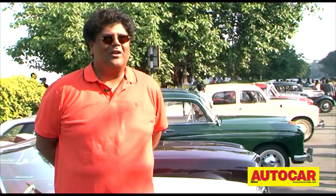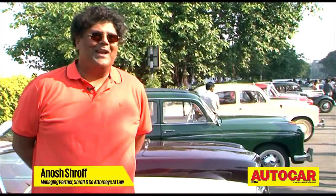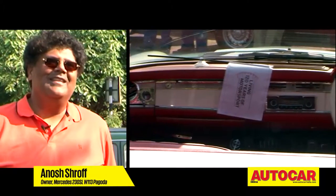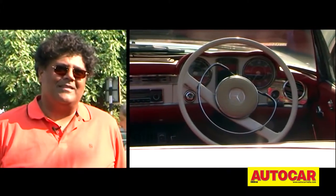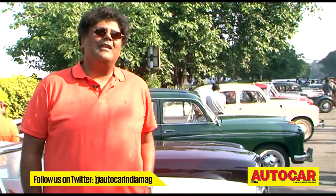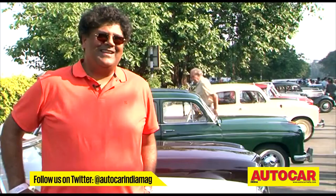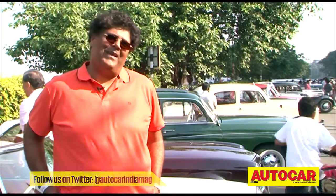Every Saturday and Sunday I have to try and drive it. Then on Monday it goes to the mechanic to try and fine tune it a bit, and getting parts from Germany, etc. It's a continuous challenge, but it's an enjoyable challenge. And I've got a good Parsi mechanic who looks after it, so we sort of enjoy maintaining it.